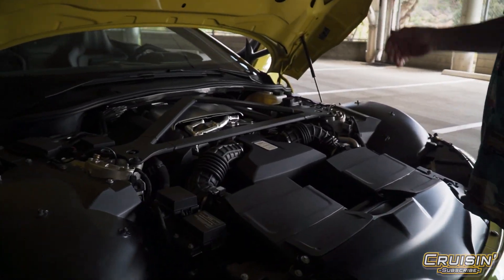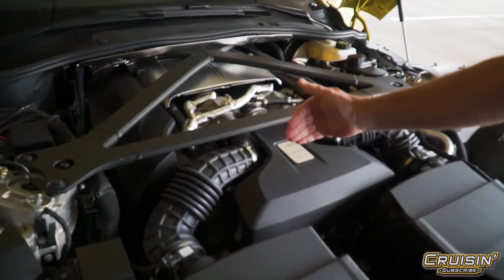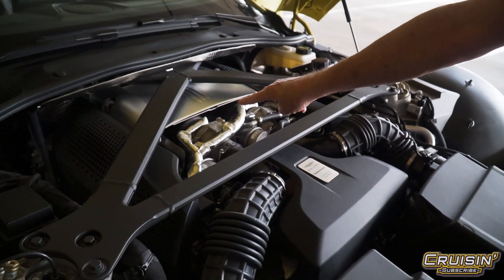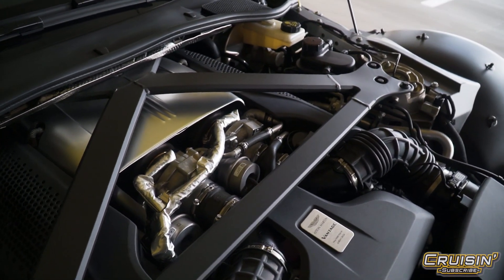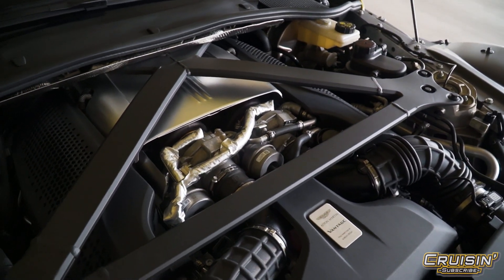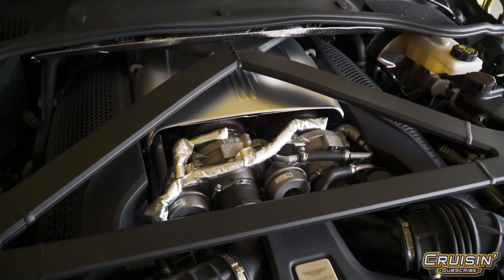Look how far back this motor is — here's where it starts, and those are the front wheels. Those are your twin turbos. A lot of people think when you get turbos they have to be massive — not so on this car. These turbos are small but super efficient. There is no turbo lag.